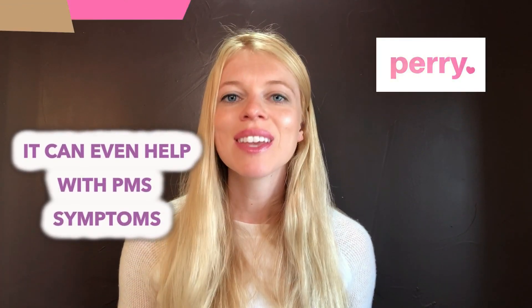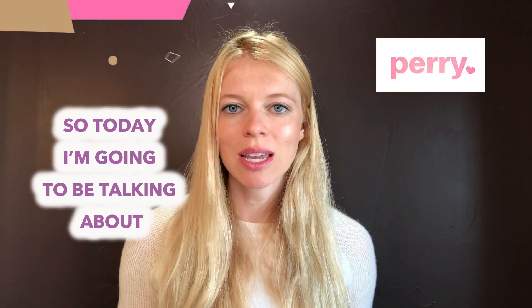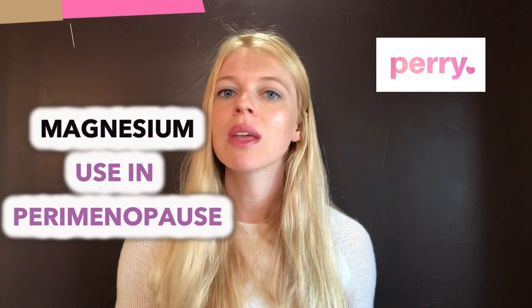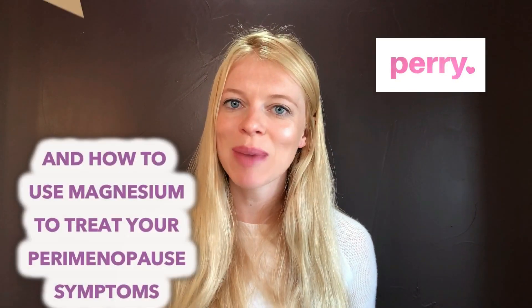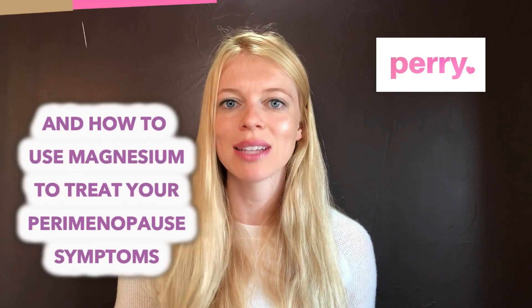It can help treat and ward off depression. It can improve sleep. It can even help with PMS symptoms. So today I'm going to be talking about magnesium use in perimenopause, what a magnesium deficiency looks like, and how to use magnesium to treat your perimenopause symptoms.